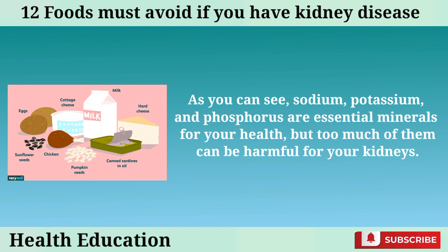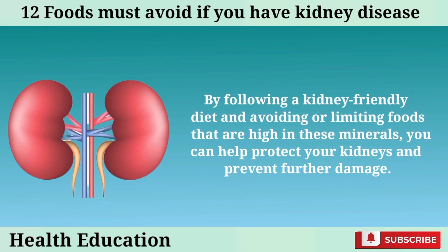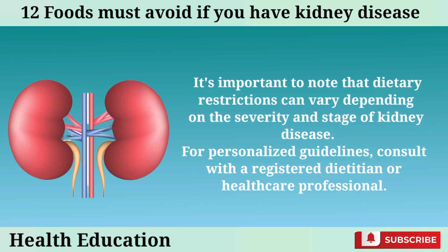As you can see, sodium, potassium, and phosphorus are essential minerals for your health, but too much of them can be harmful for your kidneys. By following a kidney-friendly diet and avoiding or limiting foods that are high in these minerals, you can help protect your kidneys and prevent further damage. Dietary restrictions can vary depending on the severity and stage of kidney disease. For personalized guidelines, consult with a registered dietitian or healthcare professional.